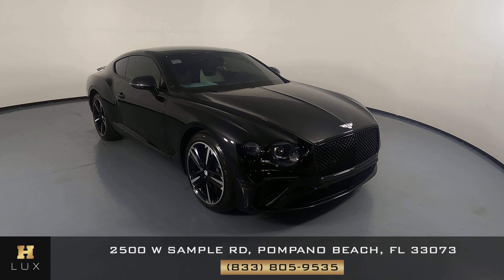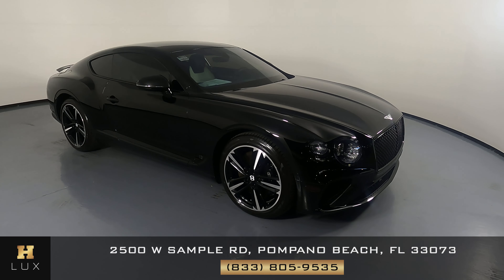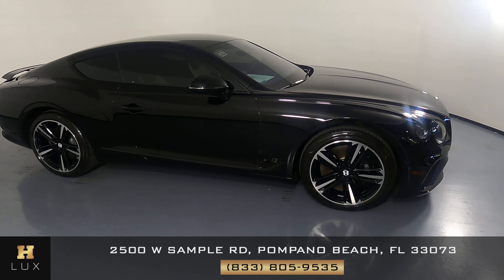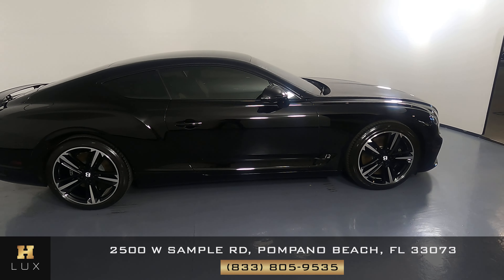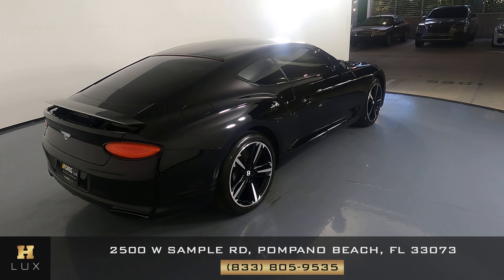Welcome to H. Gregg Luxe. Here we have a 2021 Bentley Continental. This car came with a clean Carfax. In this video, I'll be showing you any dents, scratches, or any wear in terms of the car to the best of our knowledge.